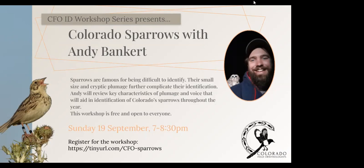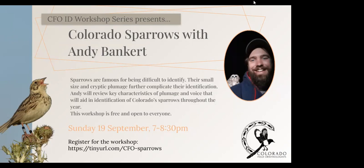Hopefully we all come out of tonight learning something, whether sparrows are very new for you, or if you've seen a lot of these species but might have trouble identifying them because somebody else pointed them out, or you've identified them a couple of times before but have problems when you get into a big flock of them.